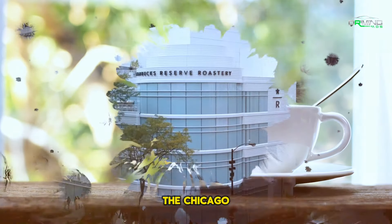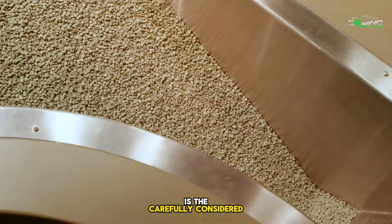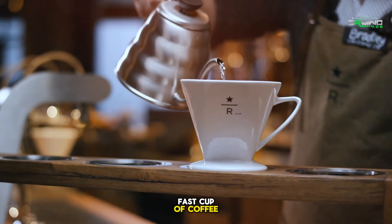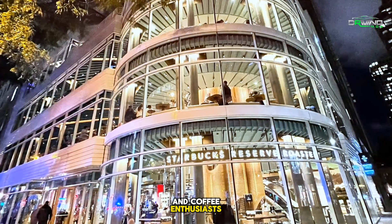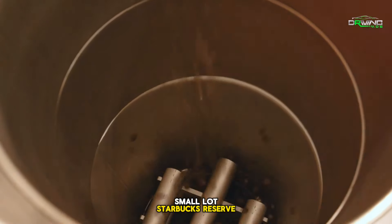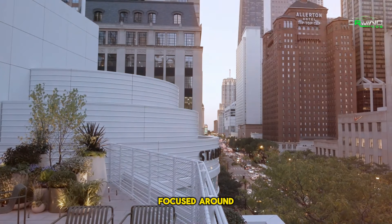A coffee lover's paradise — the Chicago Starbucks Reserve Roastery is a sight to behold. What really sets it apart from other coffee shops across the globe is the carefully considered fusion of cutting-edge coffee techniques, elevated cuisine offerings, and immersive experiences. Not only is it a location for a fast cup of coffee, but it is also a destination in and of itself, offering both casual tourists and coffee enthusiasts an amazing experience. This roastery pushes the limits of what a coffee shop can be, from tasting rare, small-lot Starbucks Reserve brews to watching the precise technique of coffee roasting.